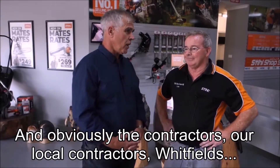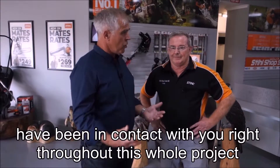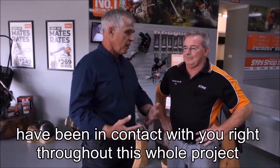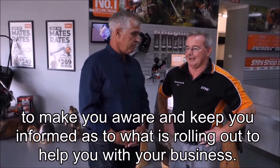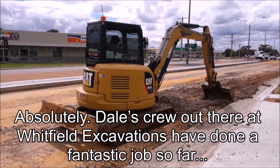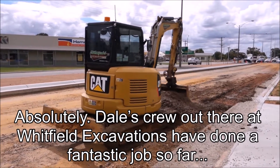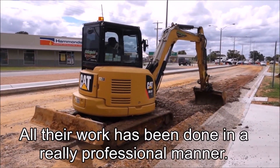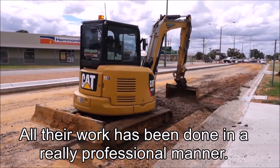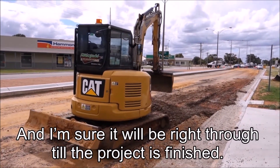And obviously the contractors, our local contractors Whitfields, have been in contact with you right throughout this whole project to keep you informed as to what is rolling out to help with your business. Absolutely — Dale's crew out there at Whitfield Excavation has done a fantastic job so far. There's been very little disruption, all their work being done in a really professional manner, and I'm sure it will be right through until the project's finished.